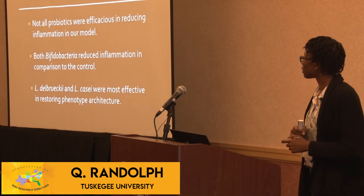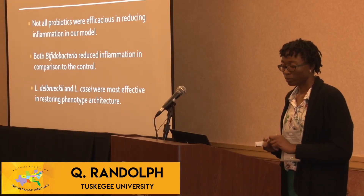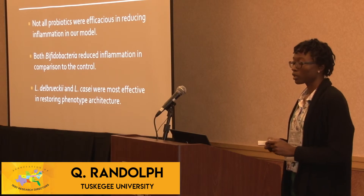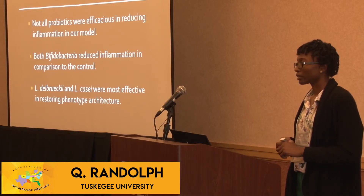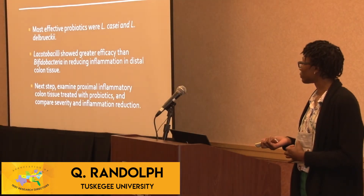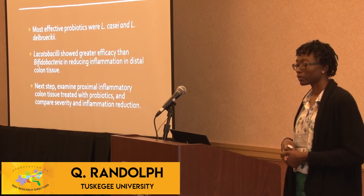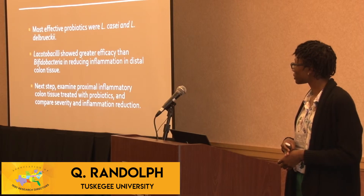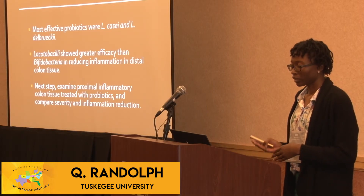In conclusion, not all probiotics were effective in reducing inflammation — L. gasseri, L. helveticus, and L. sachii were not effective. Both bifidobacteria were effective in reducing inflammation compared to the control. L. debrecchii and L. casei were most effective in getting the colon architecture close to normal and reducing inflammation. Based on the slides examined, lactobacilli showed greater efficacy than bifidobacteria in reducing inflammation in distal colon tissue. The next step is to examine the proximal tissues and compare their inflammation reduction to the distal colon.